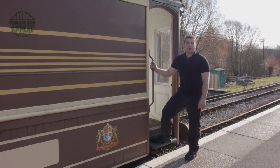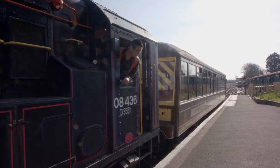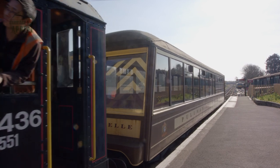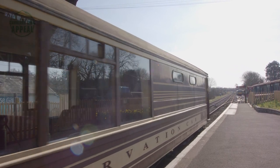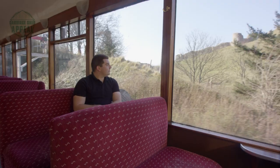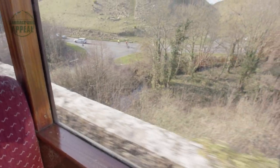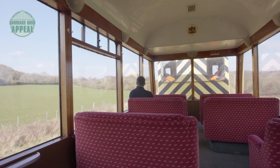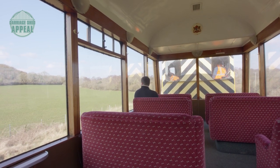We're now ready to take our Pullman Observer reservation car to Norden for onward transport to the one-to-one museum in Margate for undercover storage. This carriage is unique because it is our only completely wooden-bodied carriage. Although the carriage offers great views of the railway, with the uncertainty around social distancing this year and the limited capacity it offers, it is unlikely that the carriage will be needed this season.